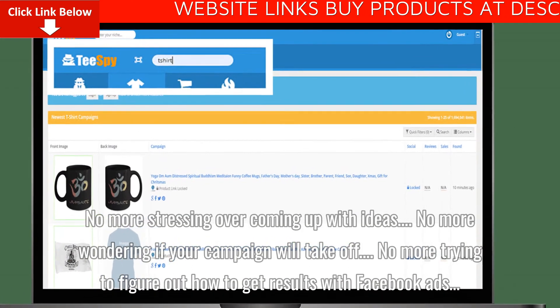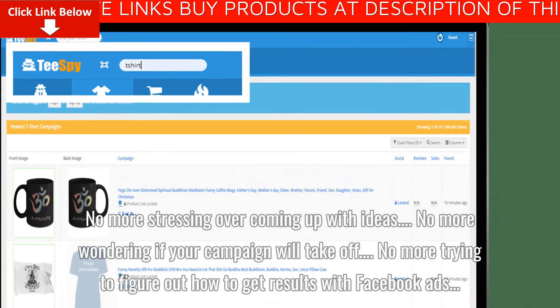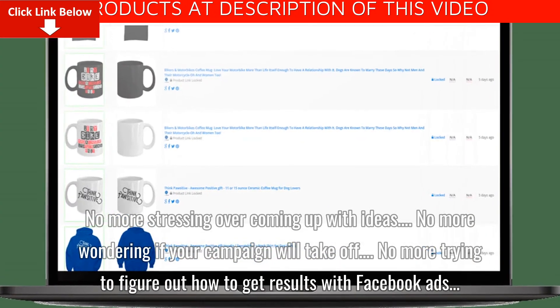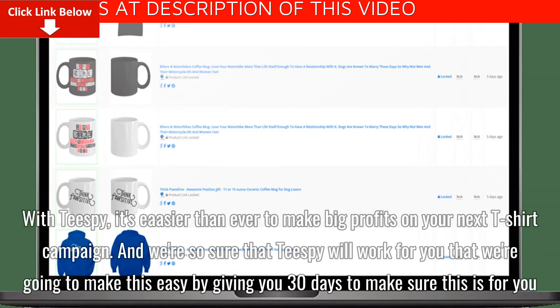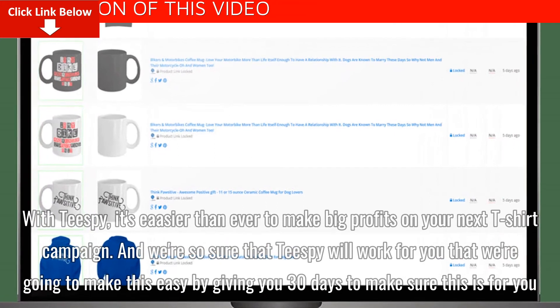No more stressing over coming up with ideas. No more wondering if your campaign will take off. No more trying to figure out how to get results with Facebook ads. With Tspy, it's easier than ever to make big profits on your next t-shirt campaign.